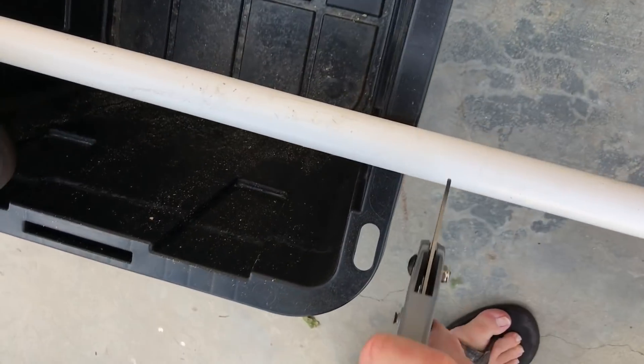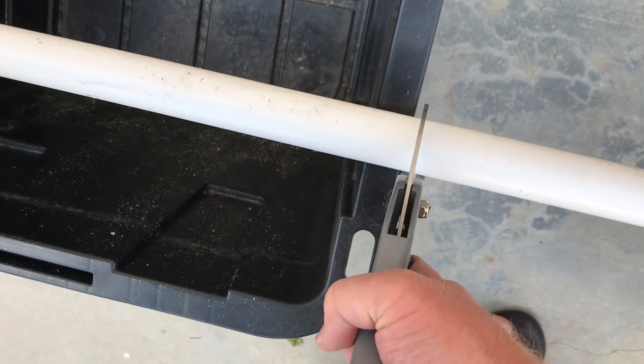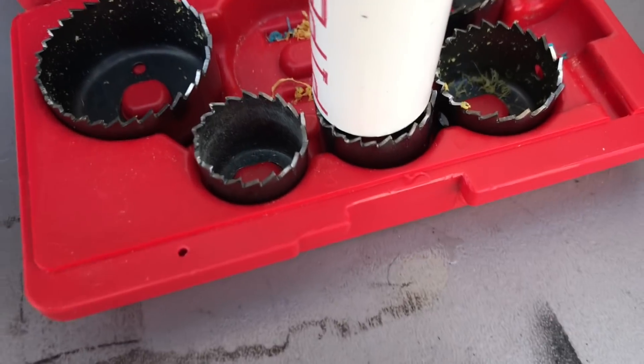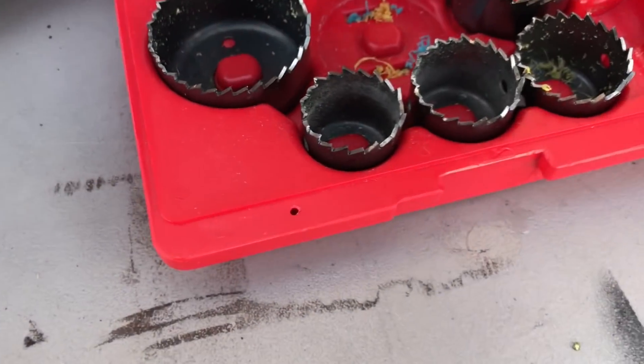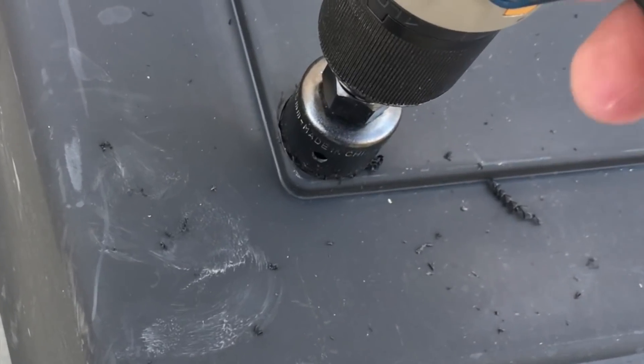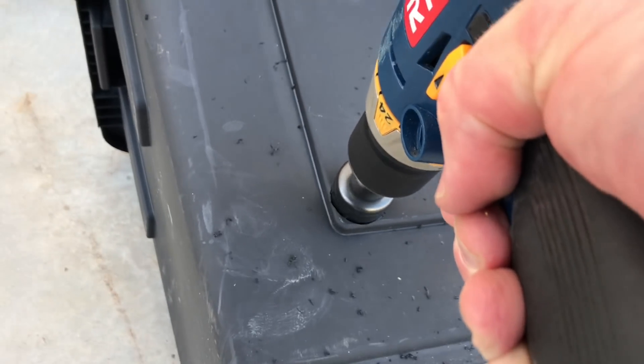My name's Jeb, and the music's back. I'm building a wicking bed.